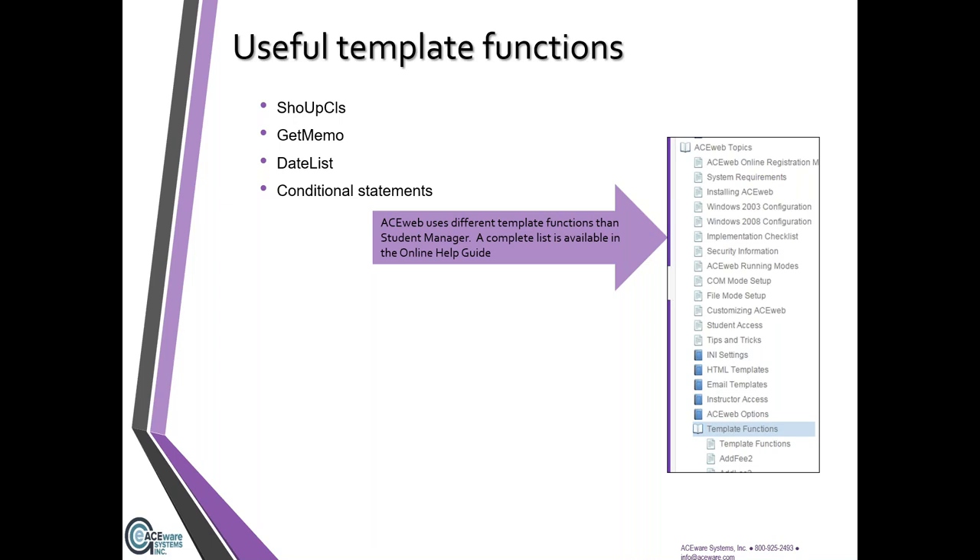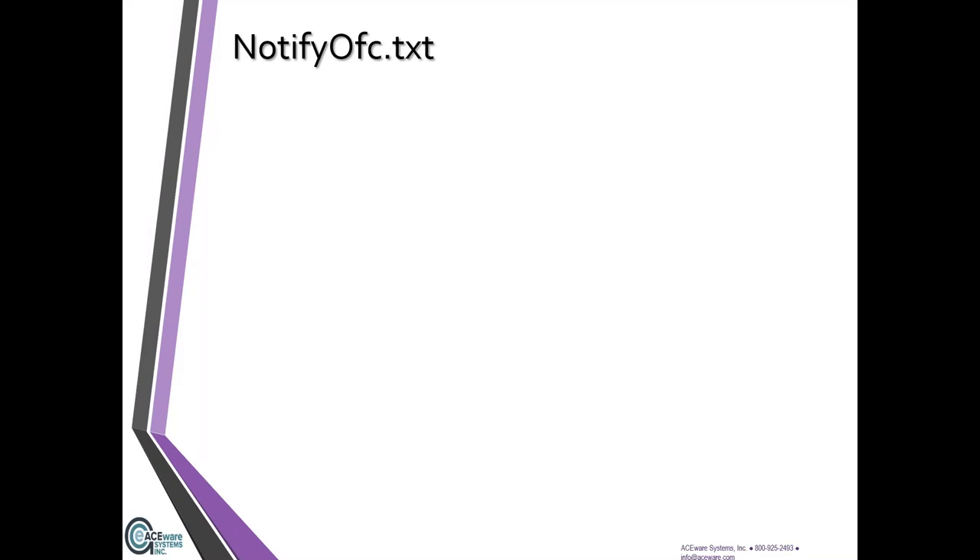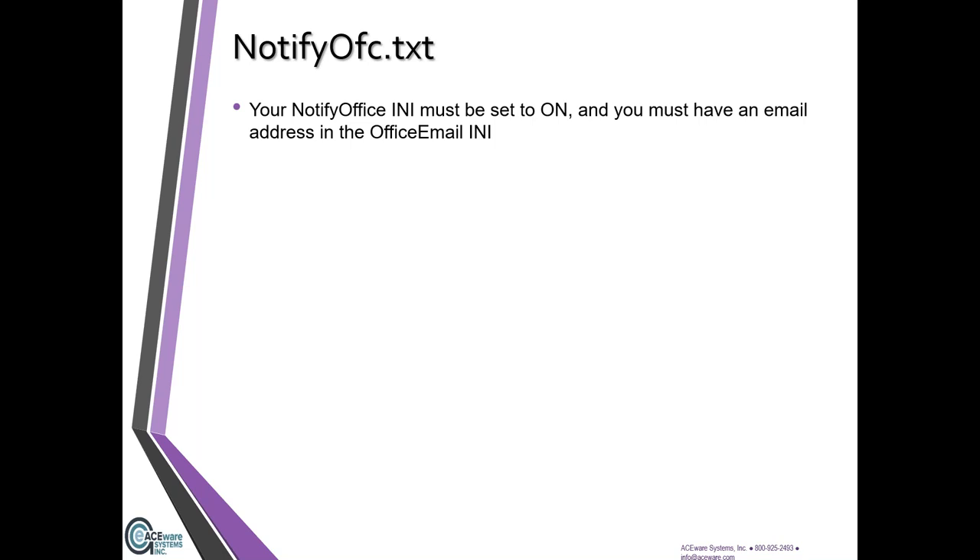ACE Web has different template functions from Student Manager — each has its own set, and a full list is available in the online help guide. Are there any questions so far? Okay, we'll keep going. Let's talk about some examples — rule number one: check the help guide if you find a function you want to try, so you know exactly what pieces are on it. notify_office.txt — the title tells you exactly what it's doing: notifying the office.